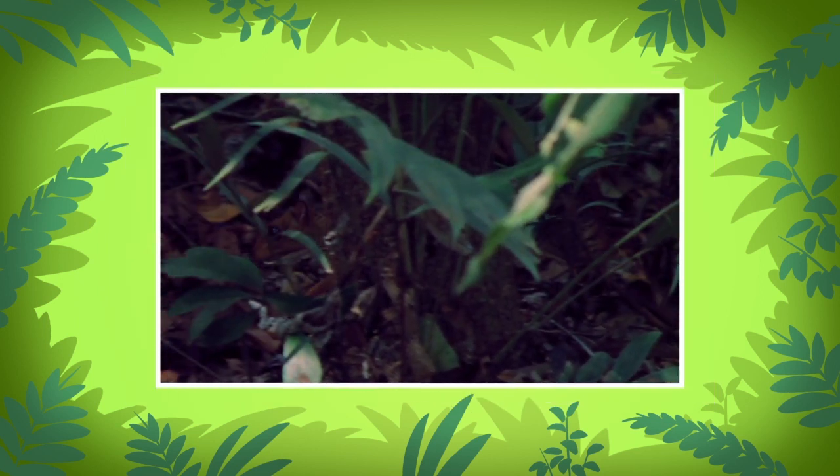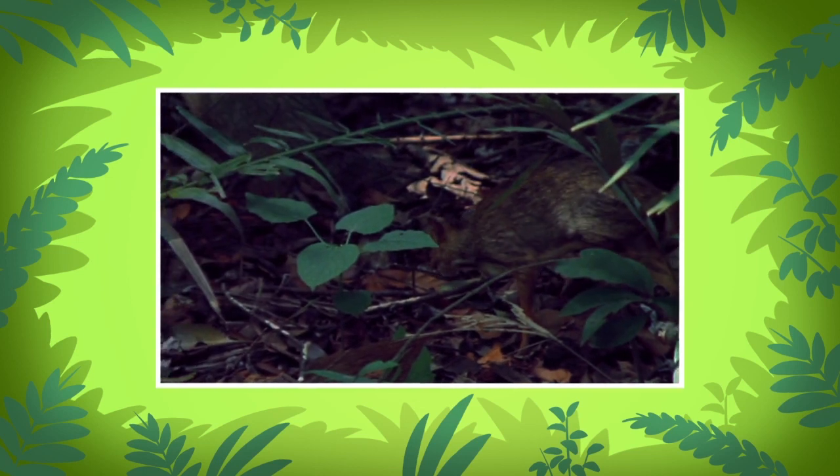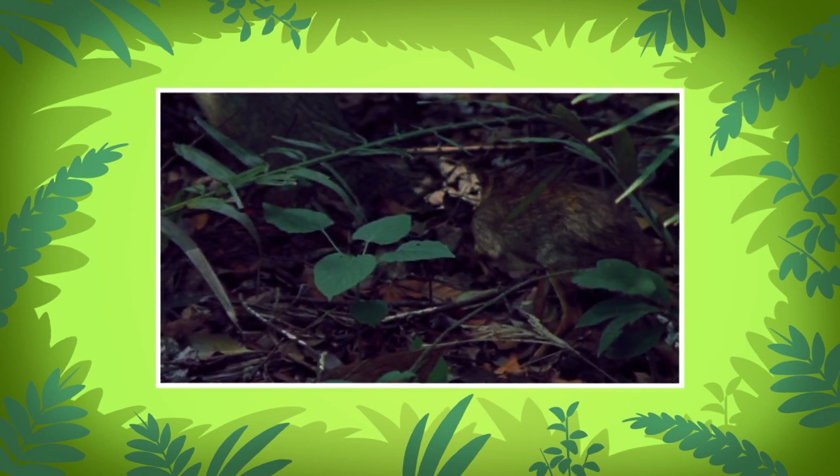Undergrowth is the shrubs and other plants growing beneath trees in the forest. The greater mouse deer uses the undergrowth to travel through tiny tunnel-like trails in the forest. It helps them to stay hidden.